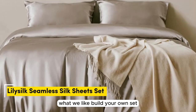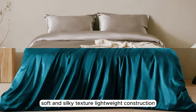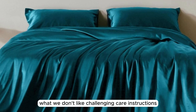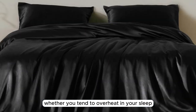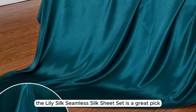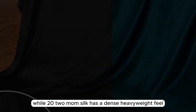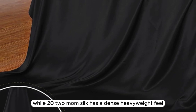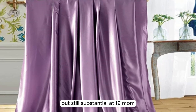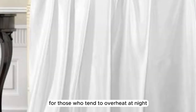Number 5. What we like: build your own set, soft and silky texture, lightweight construction. What we don't like: challenging care instructions. Whether you tend to overheat in your sleep or are looking for a seasonal sheet set for the warmer months, the LilySilk Seamless Silk Sheet Set is a great pick. While 22mm silk has a dense, heavyweight feel, this sheet set is a bit more lightweight but still substantial at 19mm, which may be just right for those who tend to overheat at night.